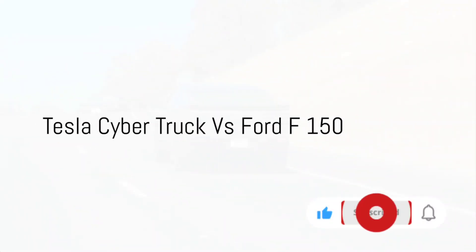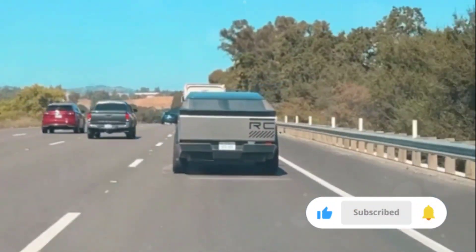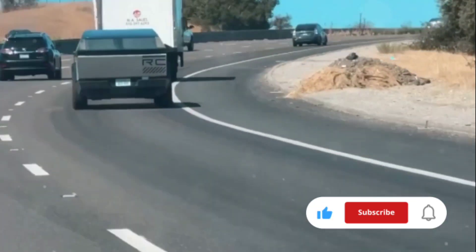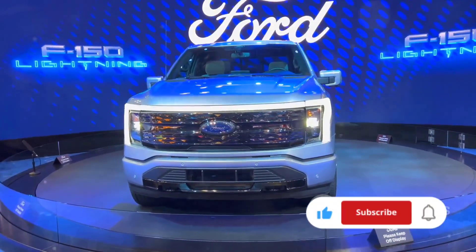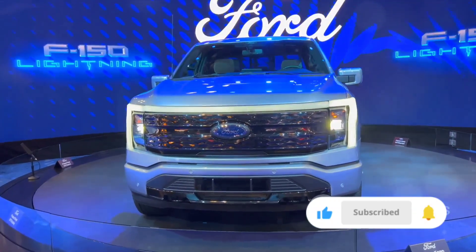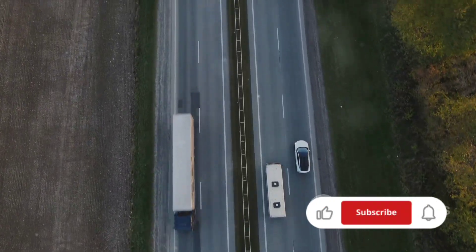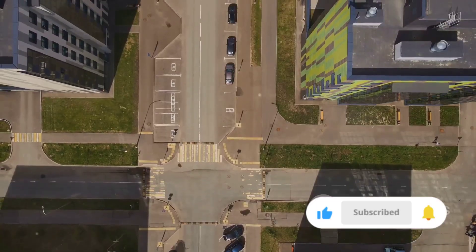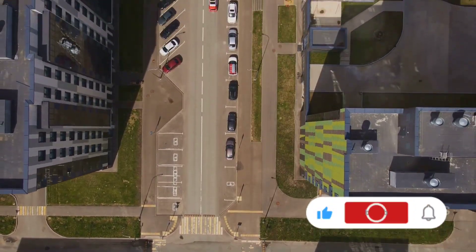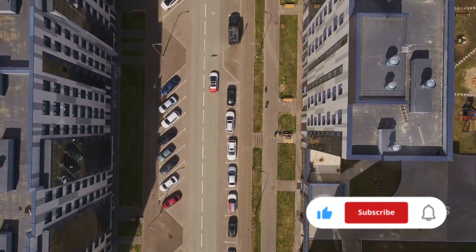Ever wondered how the Tesla Cybertruck stacks up against the Ford F-150? Today, we're going to take a closer look at these two heavyweights in the automobile industry. We'll be comparing their specifications, examining the technology they boast, their off-roading capabilities, and even their resale value. We'll also take into account the cost of each vehicle, their range, and power, giving you a comprehensive comparison of these two iconic trucks. So buckle up as we delve into the world of these two giants in the automobile industry.